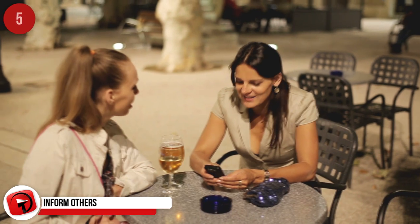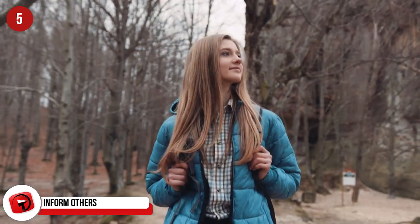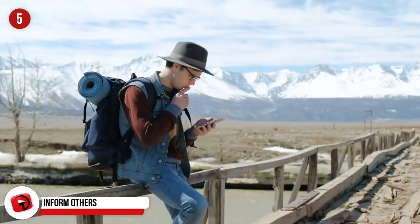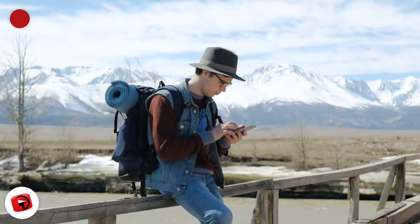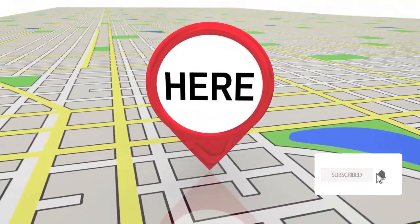Inform Others. It's important to always let someone know your travel itinerary. We get it — you feel a sense of freedom knowing that people have no idea where you are, but if something were to go wrong, you'd definitely want people to know exactly where you are. It's quick and easy to share your current location with friends and family via WhatsApp, or give them a rough idea of your plans for the day from the hotel while you're still connected to the free Wi-Fi.